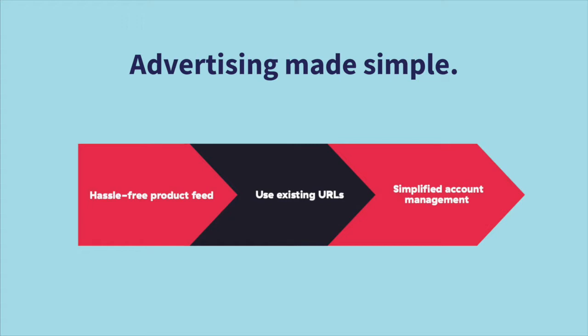You can also enjoy simplified account management. Normally, in order to use Google Shopping campaigns on other platforms, you'll need to create and maintain a Google Merchant Center account as well as a Google AdWords account and sync them. But with Teespring, we'll take care of all of this for you. All you have to do is set up your AdWords account once you receive the invite from us.